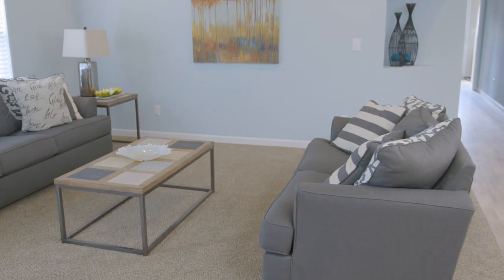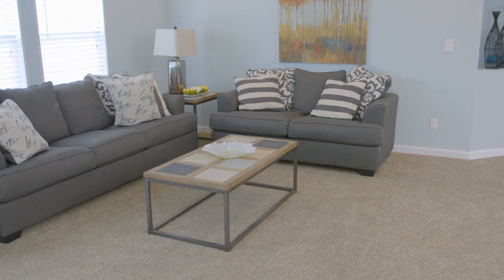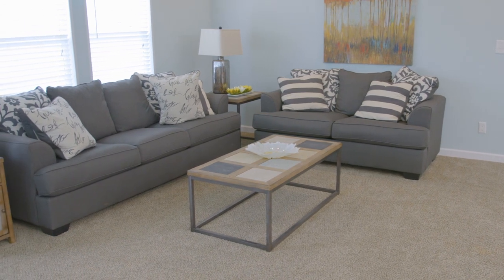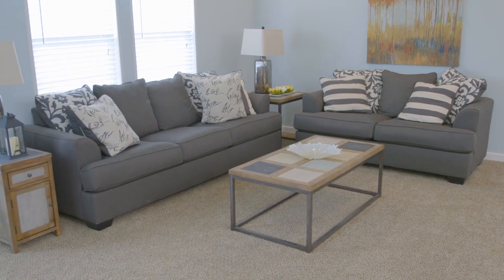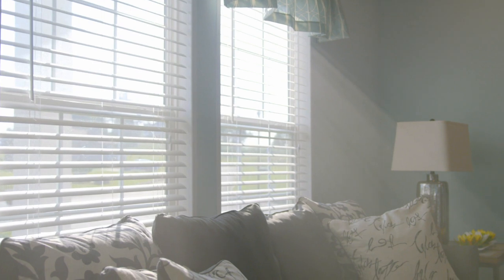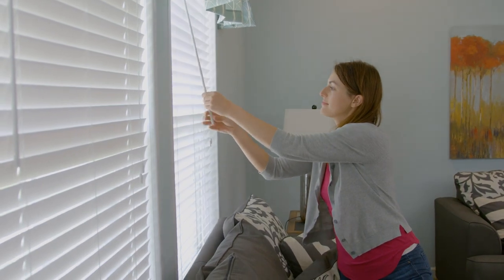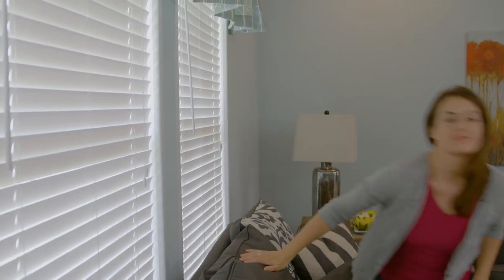To keep carpet looking new, we recommend changing flow patterns in rooms to reduce wear and tear. Do this by rearranging the layout of furniture in a room or putting down decorative rugs in high-trafficked areas. Avoid dragging furniture across the carpet as this may damage the seams or cause the carpet to buckle. Because sunlight fades carpet, keeping window shades drawn during the day can help reduce fading and can also assist in lowering your AC bills.